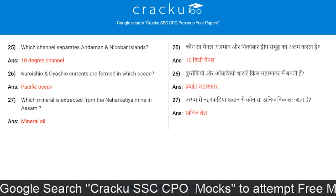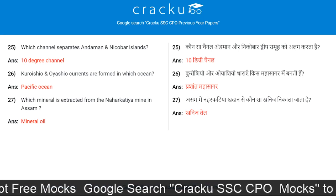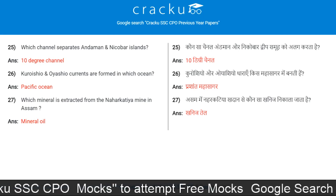Which channel separates Andaman and Nicobar Islands? 10 Degree Channel. Kuroshio and Oyashio currents are formed in which ocean? Pacific Ocean.